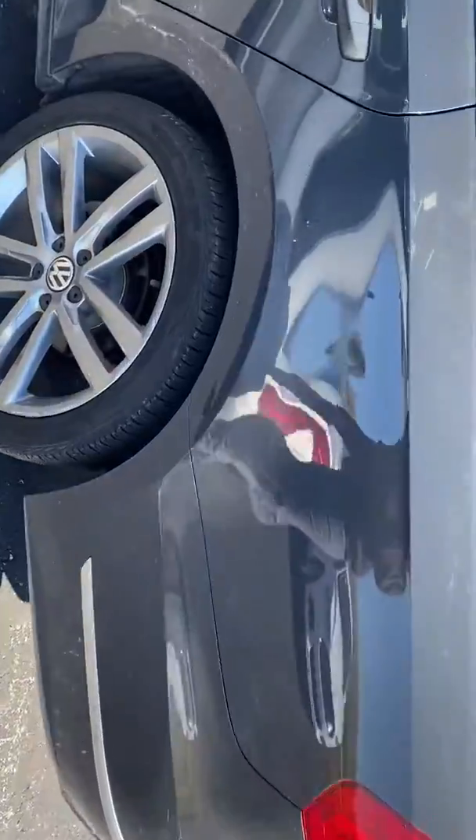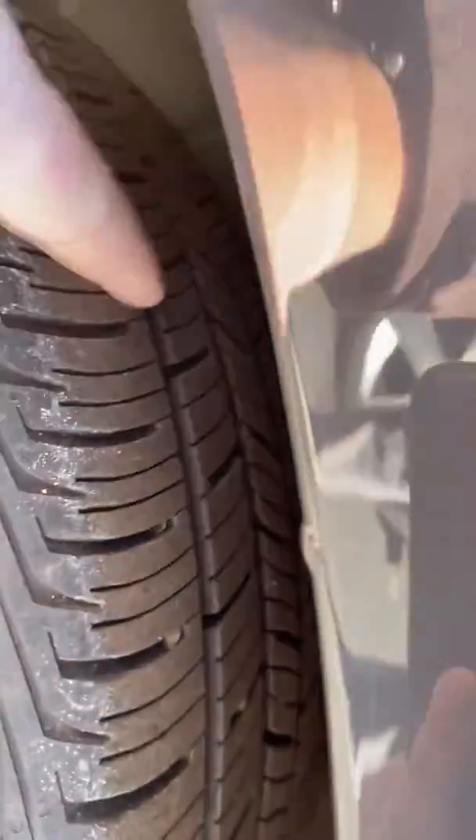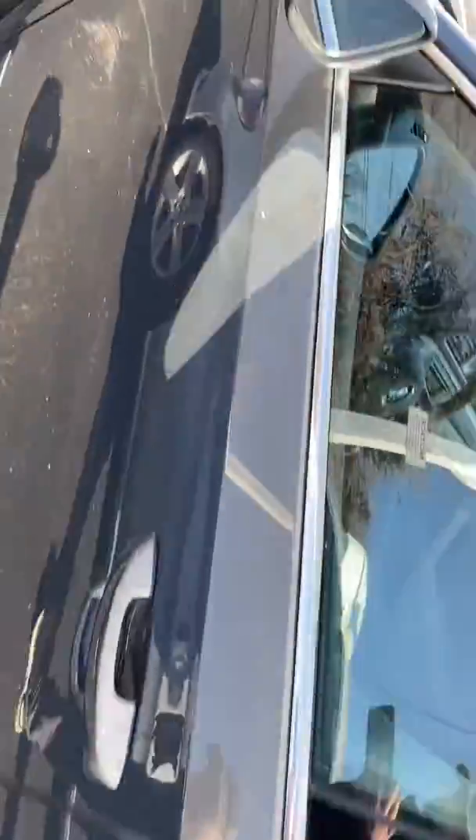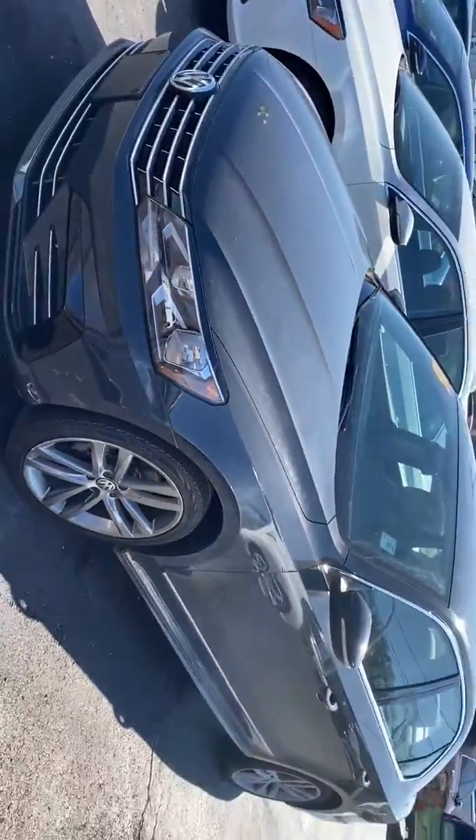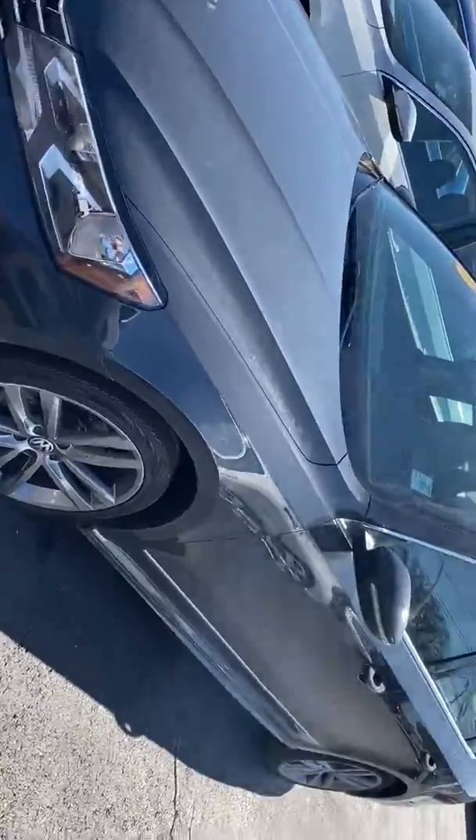Other than that, tires are pretty much brand new — if not actually seriously brand new. Super clean car.